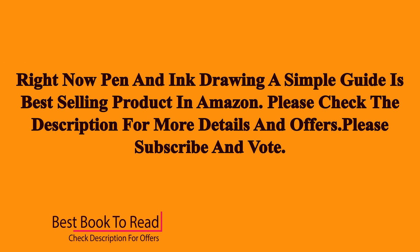Right now, Pen and Ink Drawing: A Simple Guide is a best-selling product on Amazon. Please check the description for more details and offers. Please subscribe and vote.